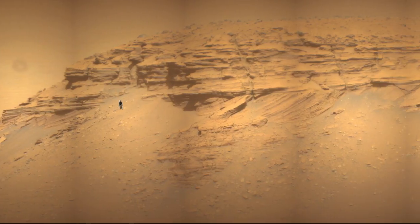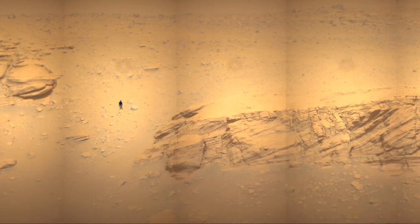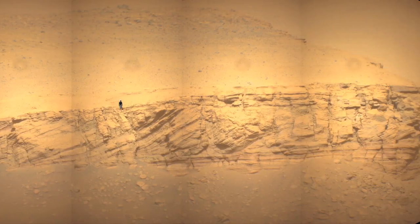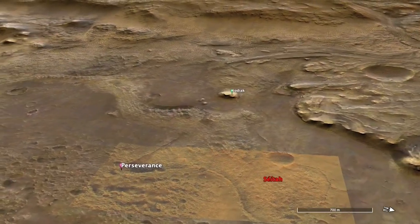These are clear evidence that the mesa was part of the delta deposit back when the lake was present. The delta was much larger before erosion took over, leaving Kodiak as an isolated remnant.